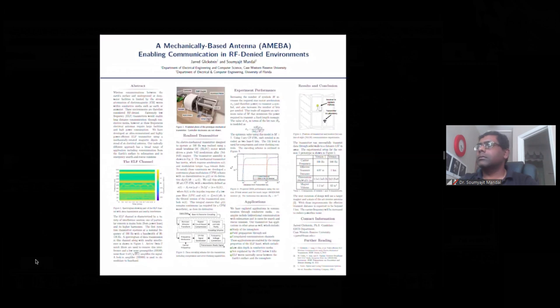If you're interested in learning more about our project, please refer to further reading at the bottom right of the poster. We've recently published an IEEE Access paper about the prototype transmitter. Thank you.